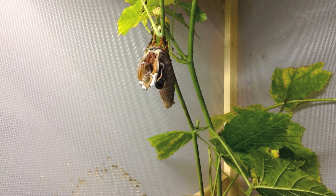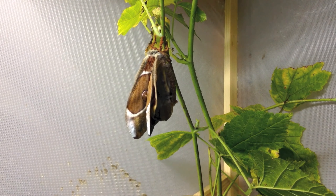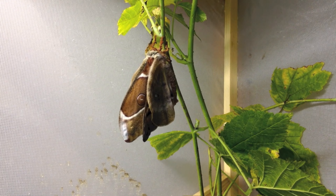Here we can see a freshly hatched Suraka morph. Wow, that's so cool!